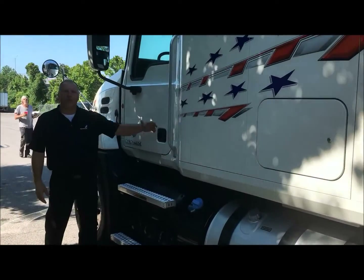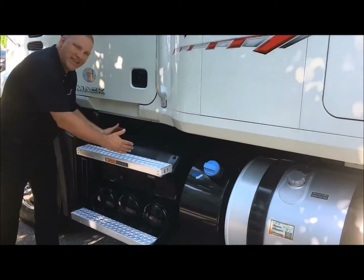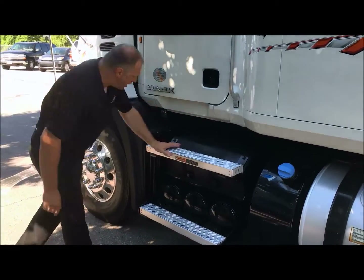Driver's side — you've got a three-point entry, which I'll show you in a minute. You've got your batteries right here, easy accessible. And the air tanks you've got right here.